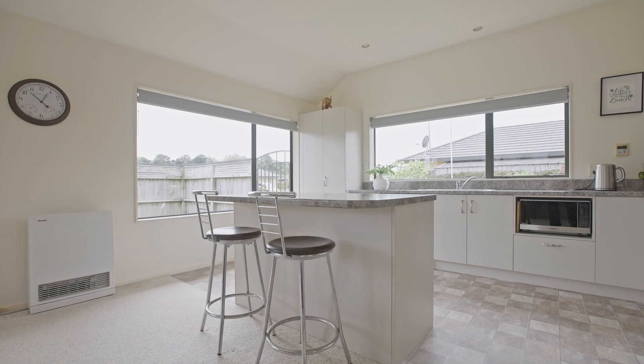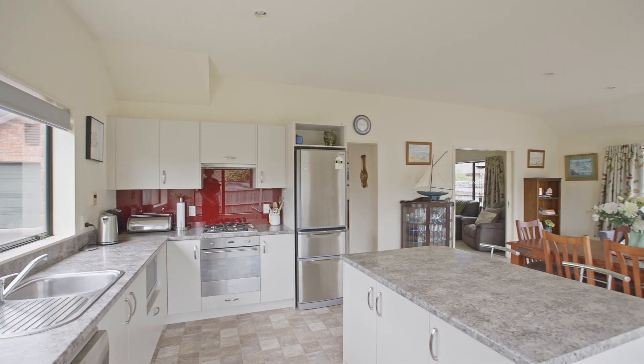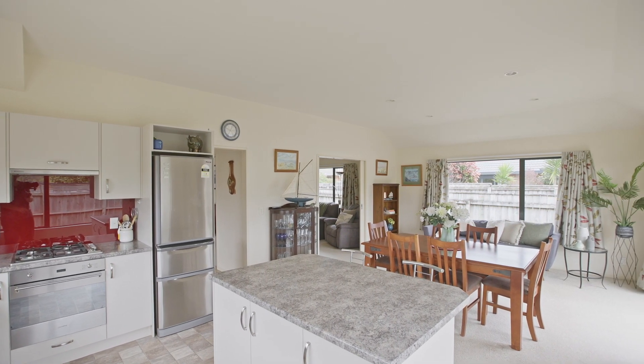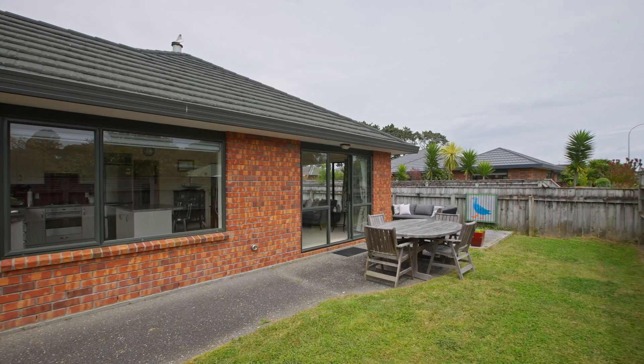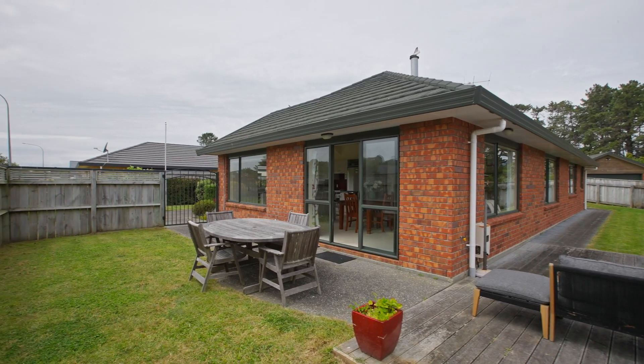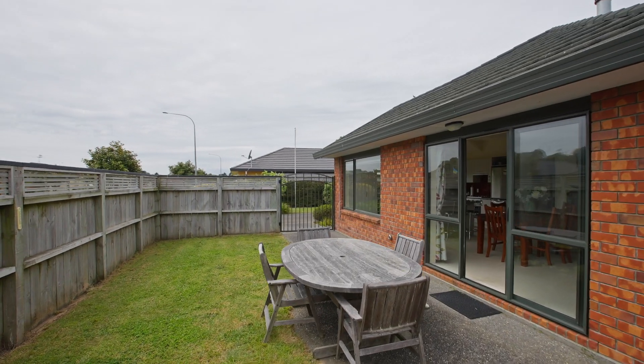To the front is the modern kitchen with breakfast bar that opens into the family and dining room. There's lots of light here from the many large windows that look out on three sides and bring in all day sunshine. Sliding doors open out to the front lawn and around to the al fresco deck for barbecues and entertaining, and a lawn that leads all the way around the house to the rear.